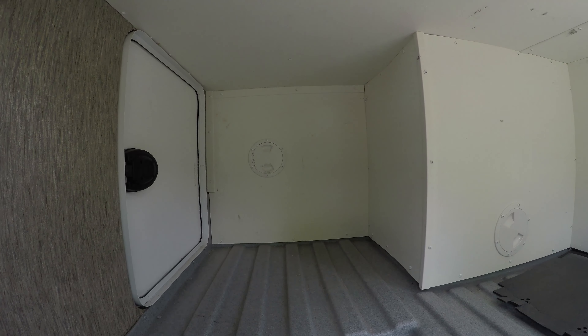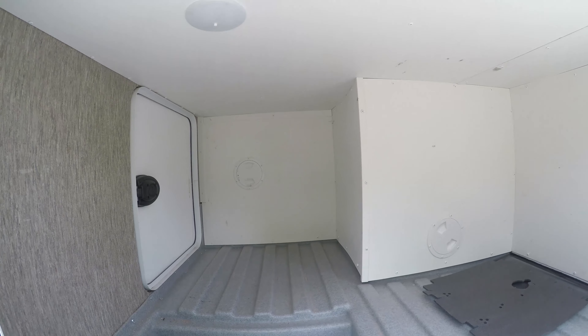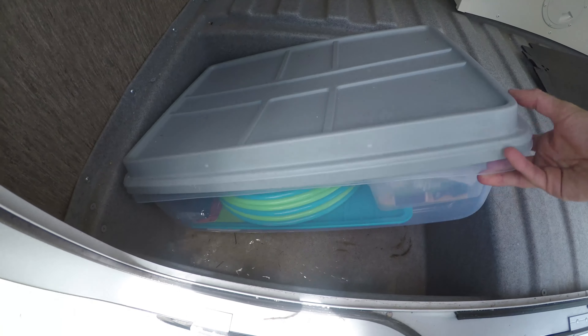So when I was cleaning out the RV — I'm going to let this car drive by so it won't be loud — I found, and luckily this is just my ski clothes, but this is all filled with water.